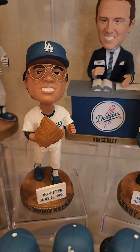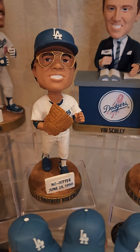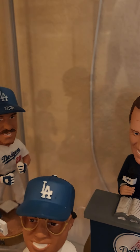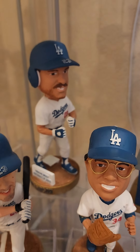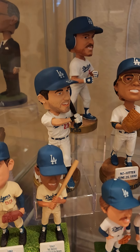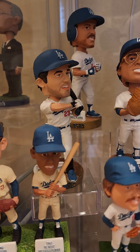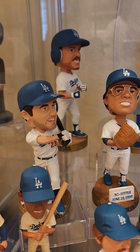Fernando Mania's no-hitter June 29th, 1990 — late in the career, no one saw that one coming. MVP back there — Kirk Gibson 1988 MVP. Eric Karros — all-time home run leader for the Dodgers. EK now doing broadcasts — I like him, a lot of people don't like him, but I like Eric.